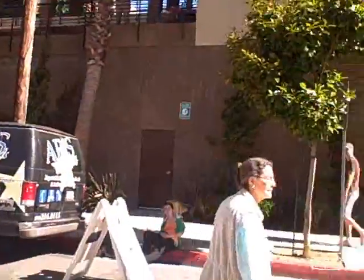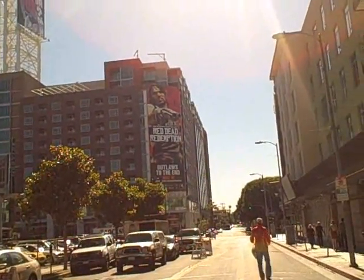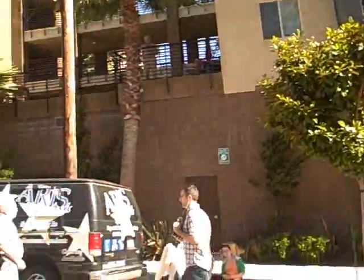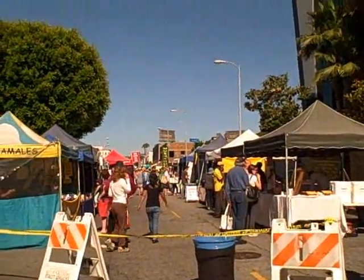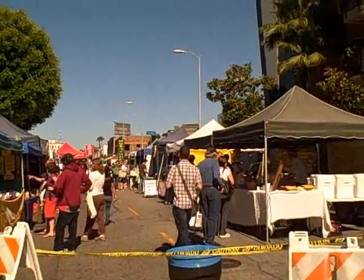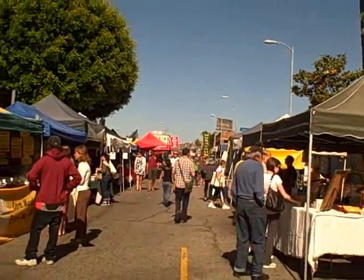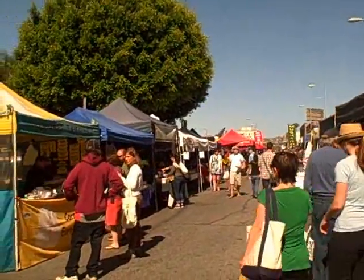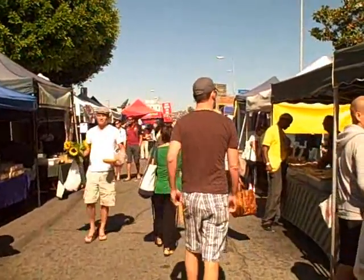This is John Kohler with growingyourgreens.com. We're here on another field trip at the Hollywood Farmer's Market in Hollywood, California. We probably can't see the Hollywood sign, but there's West Hollywood with all the big billboards and advertisements for different movies coming out here. This Farmer's Market happens on Sundays and it's one of the largest in Southern California — my favorite one to visit. We're going to check out to see if there's anything related to growing your food here today.